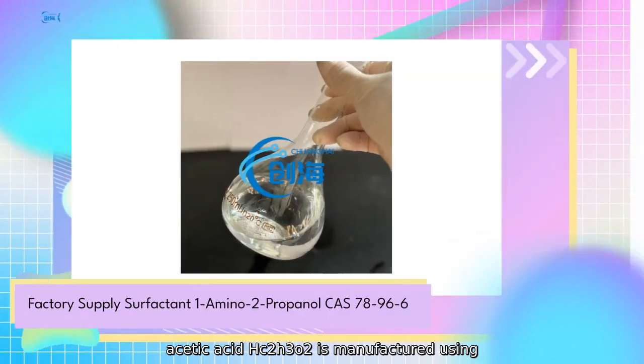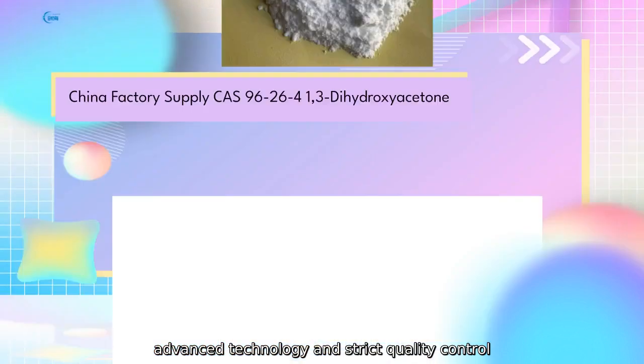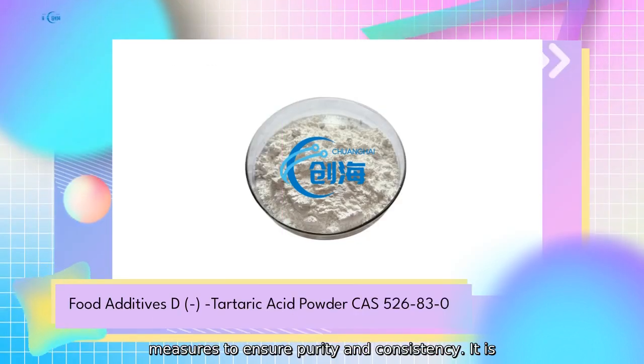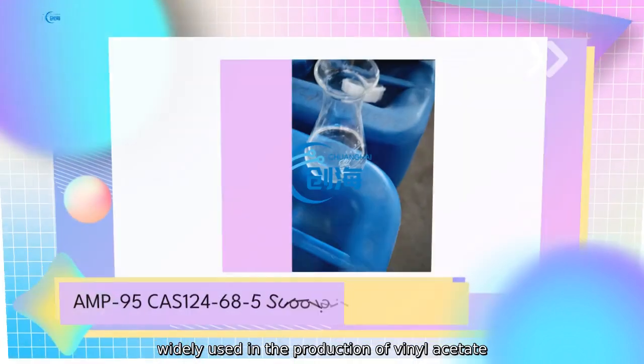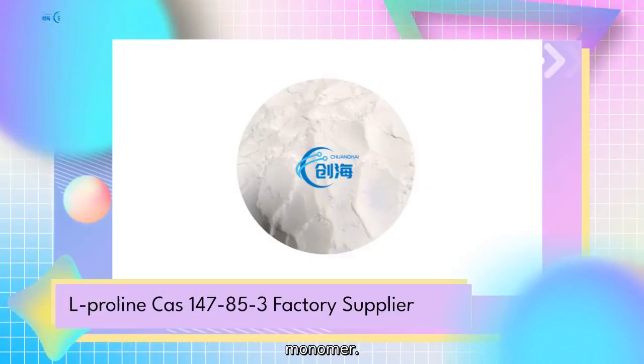Our acetic acid HC2H3O2 is manufactured using advanced technology and strict quality control measures to ensure purity and consistency. It is widely used in the production of vinyl acetate monomer.